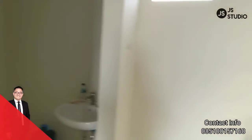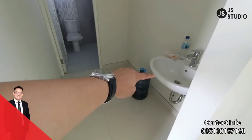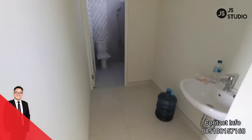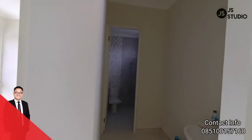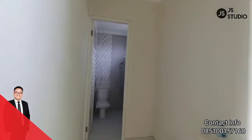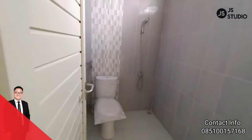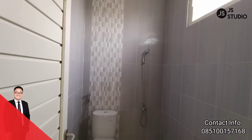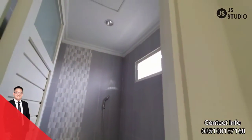Kita lihat kamar mandinya. Di area sini sudah tertera wastafel. Anda bisa gunakan area ini untuk walking closet. Dan kamar mandinya sudah dilengkapi dengan shower dan closet. Ada ventilasinya juga, jadi kamar mandi ini tidak terasa pengap.